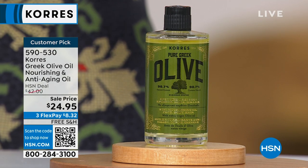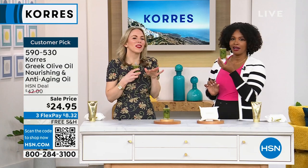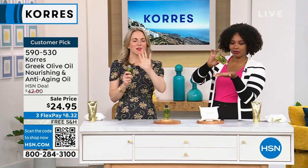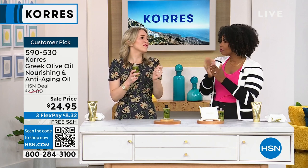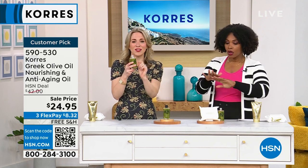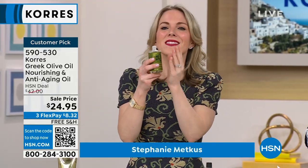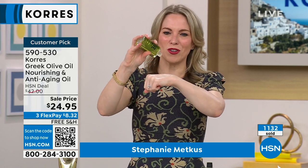We brought in the expert, Stephanie Metkus, joining us with Carez. This is the little black dress of beauty — it goes with everything, it does everything, you can wear it anywhere. We have been sold out of this since September of last year. This is the most concentrated version of our pure Greek olive oil. But this is the essence — the liquid green gold.